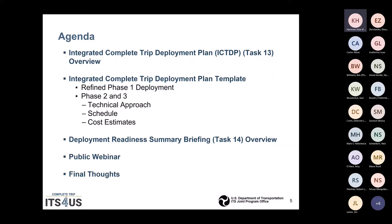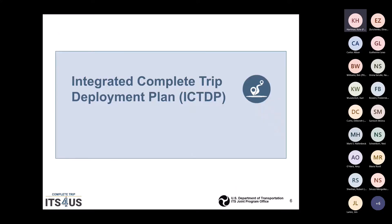We'll also talk a little bit about the public webinar. The easiest way to describe the integrated complete trip deployment plan and the presentation is that this is really your Phase II/III technical proposal with an oral presentation. There's a third deliverable, which is a public-facing webinar, and I'll talk about the difference between that public-facing webinar and the oral presentation as we move along.